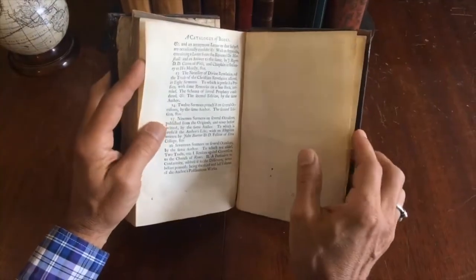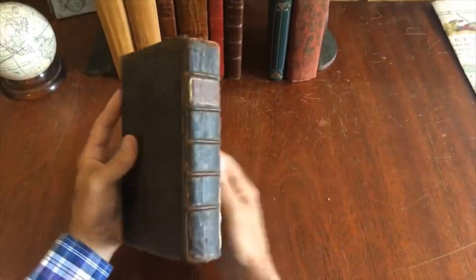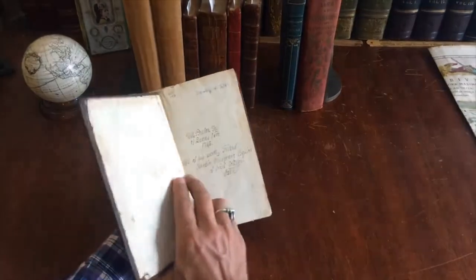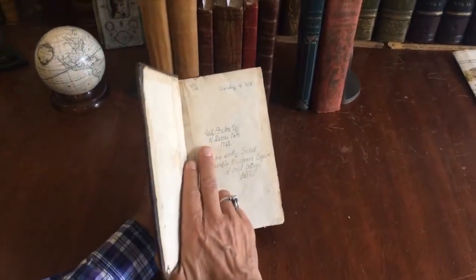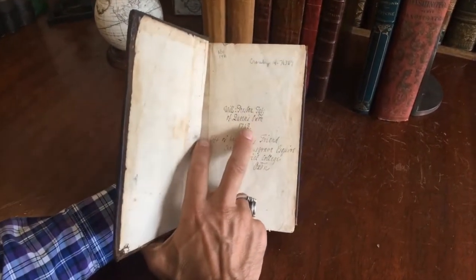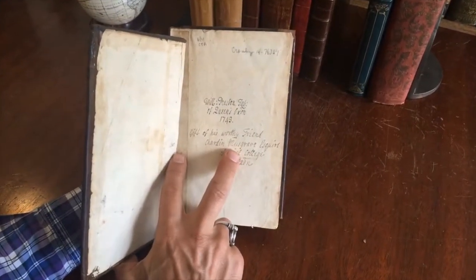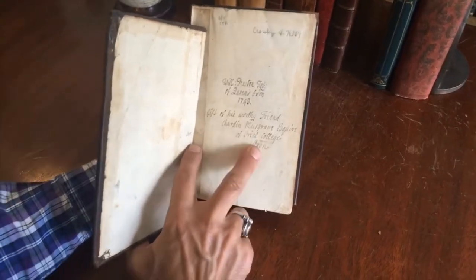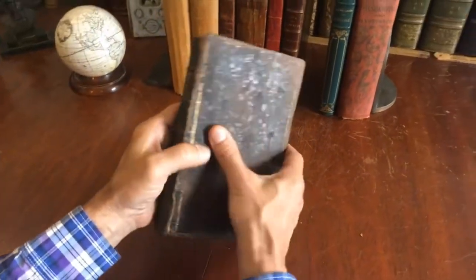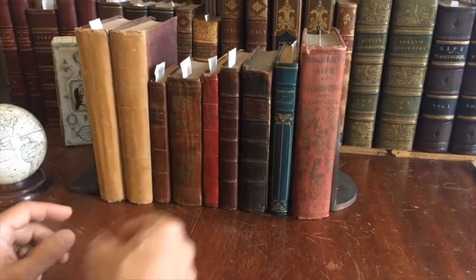The leather is quite dried and worn, and as I mentioned, the front cover is totally detached. It has this interesting ownership inscription: Will Preston of Queen's, Oxford, 1749 — gift of his worthy friend Chardon Musgrave Esquire of Oriel College, Oxford. This 18th century book is now available online from me, Brian de Mambro.